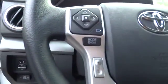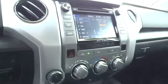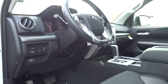Four-wheel drive, cruise control, four-wheel disc brakes, AM-FM stereo radio, MP3 player, fog lamps, child safety locks, power door locks, passenger airbag, CD player. Come take a test drive today.